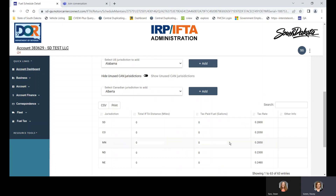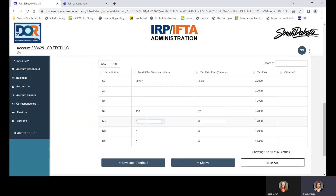Now I'll add my miles and gallons. The system pulls over states that you had miles in during previous quarters, so the states are already listed. If you want to add a state — say Alabama — just click add and it's there. If you want to add California, same thing. Very similar to our old Explorer system. This carrier had miles in South Dakota and purchased fuel in South Dakota, also had Colorado miles and purchased fuel in Colorado, Minnesota miles but did not purchase fuel, North Dakota miles without fuel, and Nebraska miles with fuel purchased.